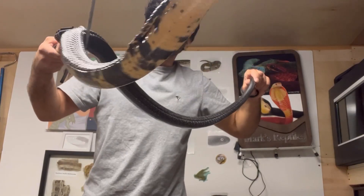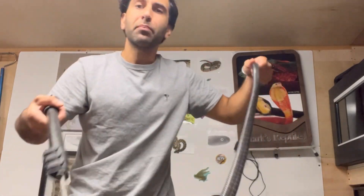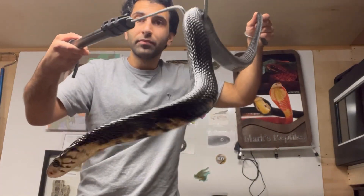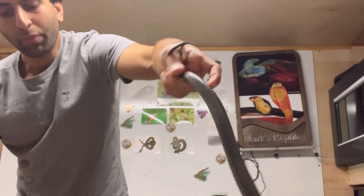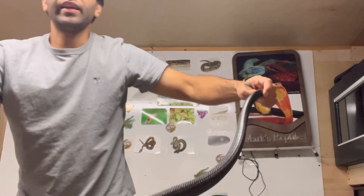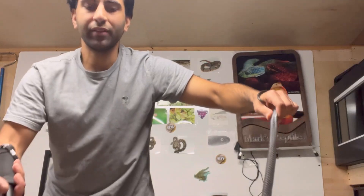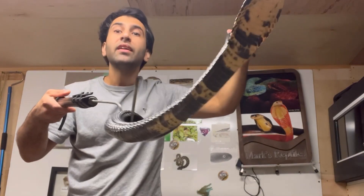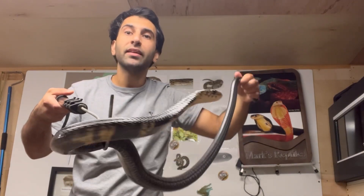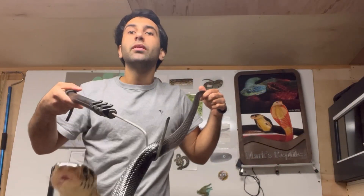Forest cobras are notorious for being very difficult to handle. They're very quick, very agile — they're like mambas in cobra form. Twitchy, nervous, sometimes very defensive. This one is very twitchy and wiggly, but it typically resorts to trying to get away instead of defending itself, which can be better at times but also very difficult to deal with. If it's bolting and you reach and grab, sometimes it does turn around and try to defend itself.